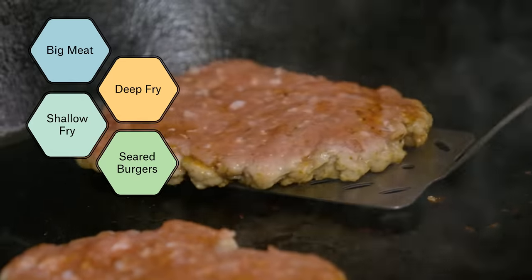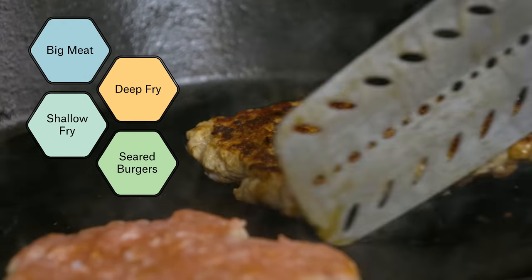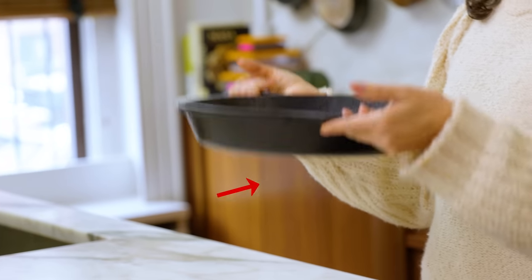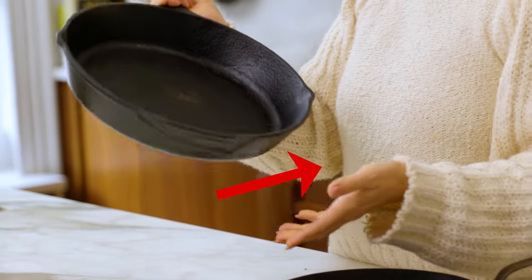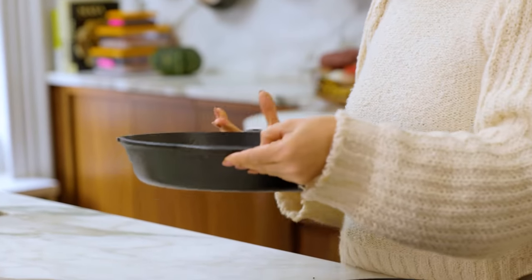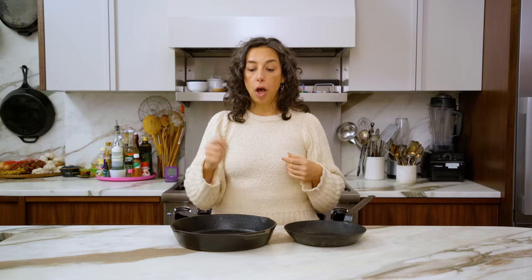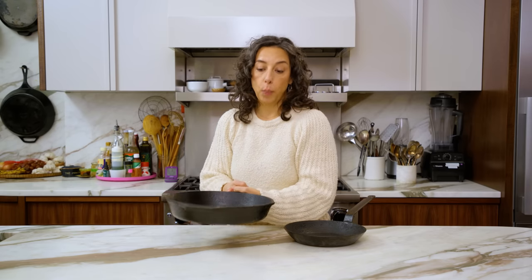I love it for making burgers — you're going to get a great crusty sear. But they are heavy. This part of the pan is called the helper handle, and that's there because it is hard to pick up with one hand. This isn't the pan you would choose for sautéing or tossing because it's just unwieldy.